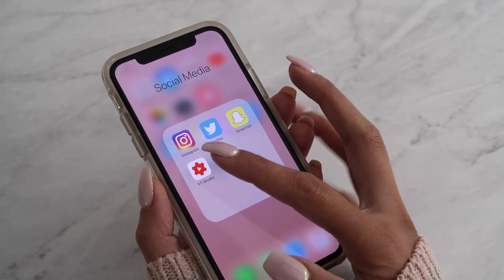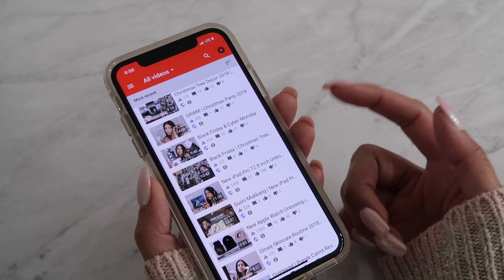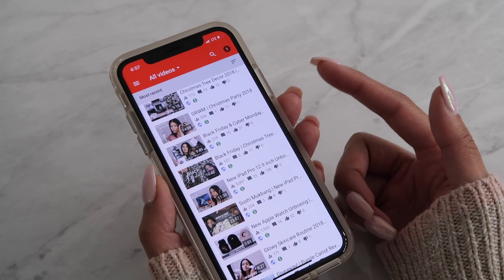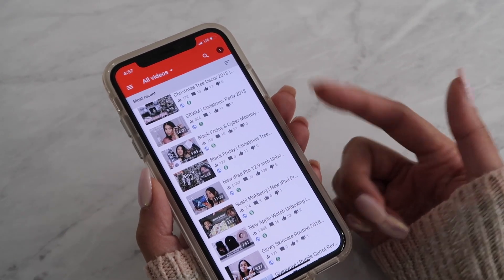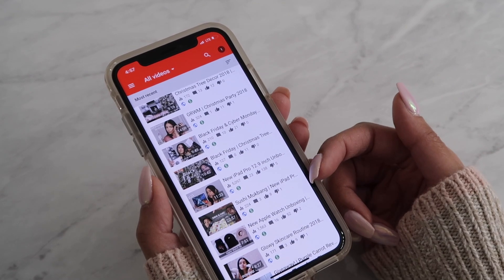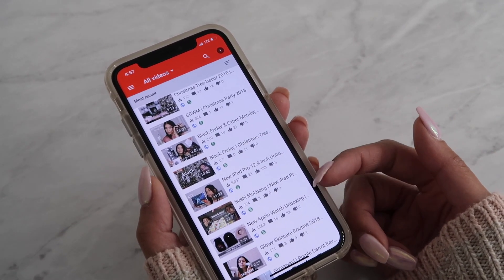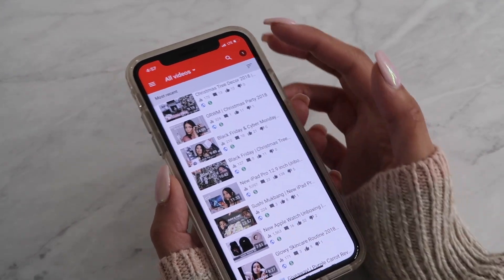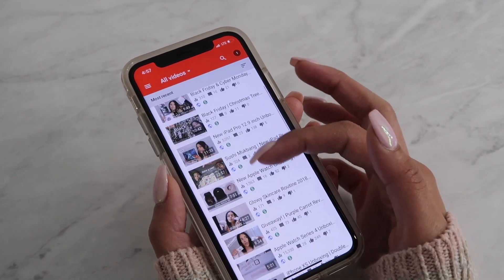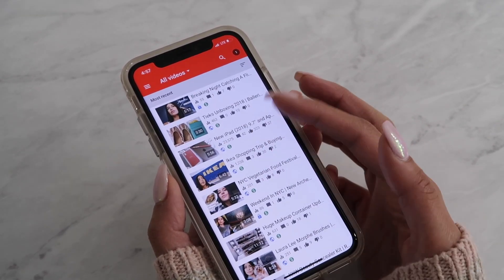Here I have YT Studio, which is basically the YouTube Studio app. This is where I reply to all my comments and messages. The only thing I don't like is that some comments won't show up, so if I haven't replied to your comment I'm probably not seeing it. I try to log into the computer to double check, but usually all the comments pop up right here.